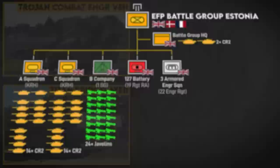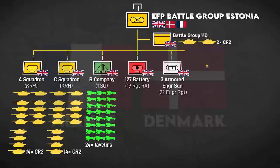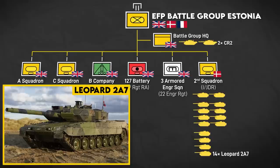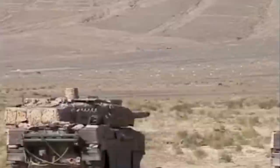In addition to British forces, France and Denmark also made company-sized contributions. Denmark sent the 2nd Tank Squadron of the Jutland Dragoon Regiment's 1st Tank Battalion, outfitted with 14 Leopard 2A7 main battle tanks. This was the first time Denmark deployed an entire tank squadron overseas since 2003; Denmark had deployed Leopard 2A5s to Afghanistan between 2007 and 2014, but only at platoon strength. Denmark also provided a logistics detachment and military police to the battlegroup.